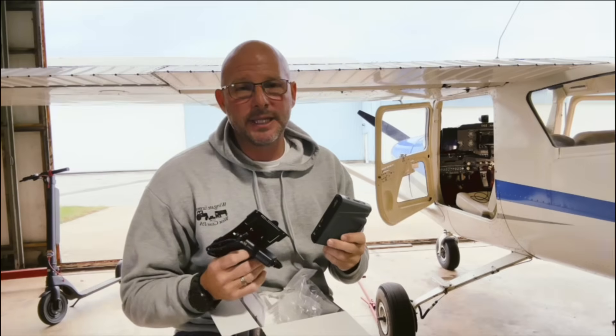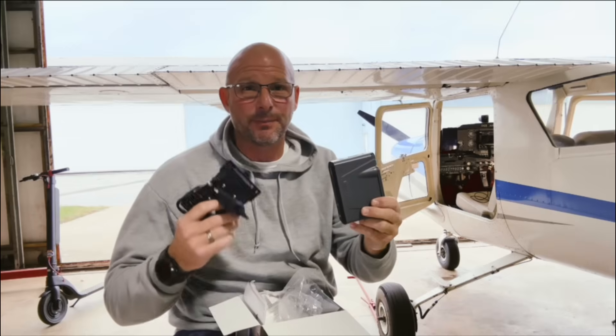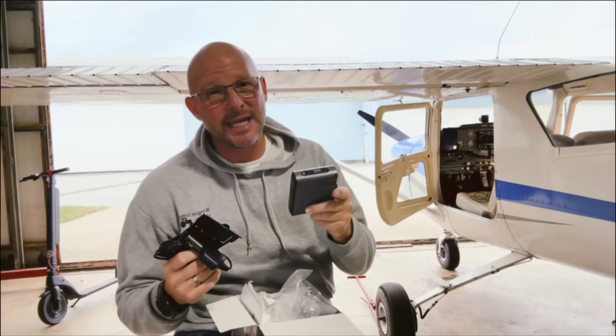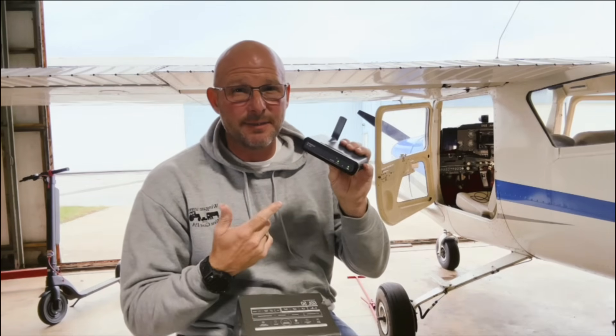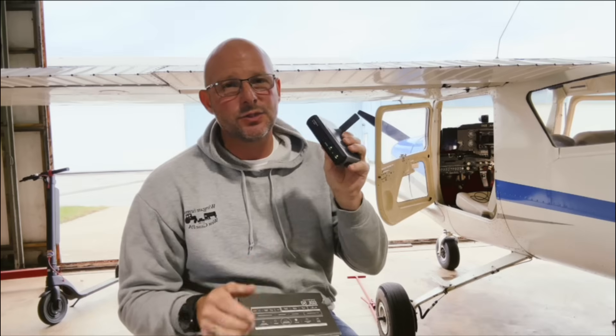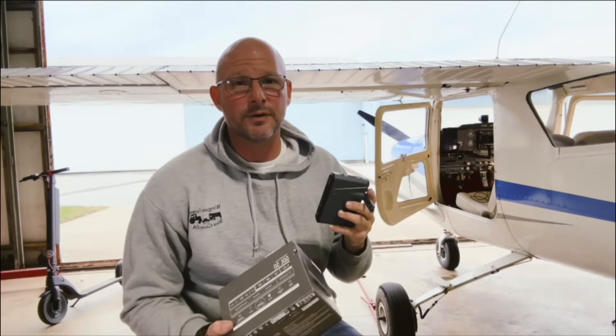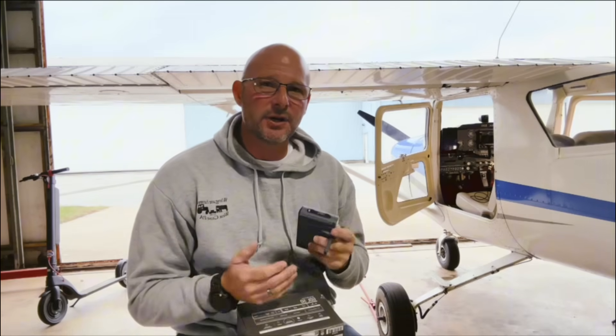Inside the box, Garmin keeps it simple: the GDL 50 itself, the power cable, the suction mount, and a few documents. Not a lot of fluff, just what you need to get flying. This little thing might not look like much, but what it adds to situational awareness in the cockpit is huge. I want both JJ and Alyssa to start learning with the same kind of situational tools they will see in more advanced aircraft. Seeing live traffic, weather radar, and even synthetic vision helps both of them understand the bigger picture of modern flight. It's all about situational awareness.